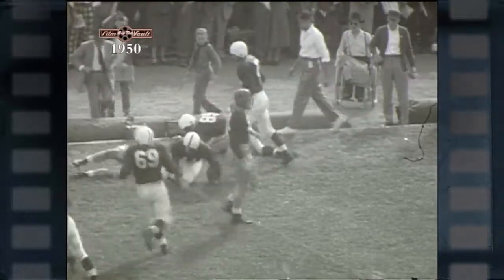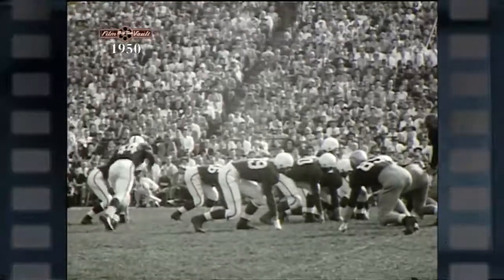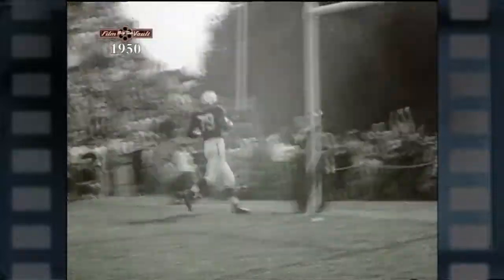Indiana kept right on moving toward that Notre Dame goal line, edging down there until they were only six yards away. Lou DiCelli, the Indiana quarterback, throws a quick forward pass to Don Luft and it's completed. He's in the end zone and Indiana has scored.